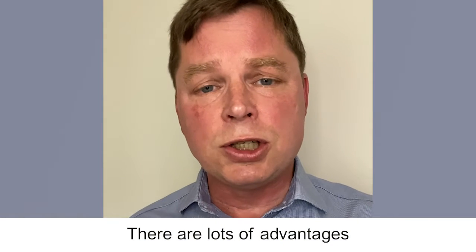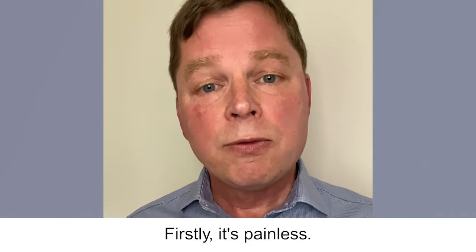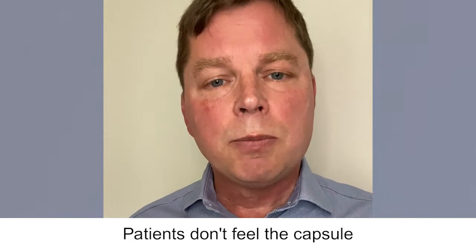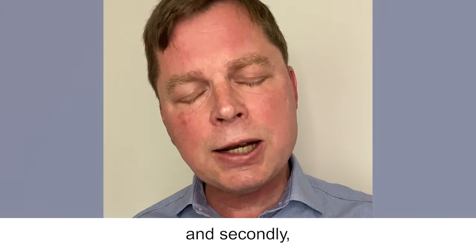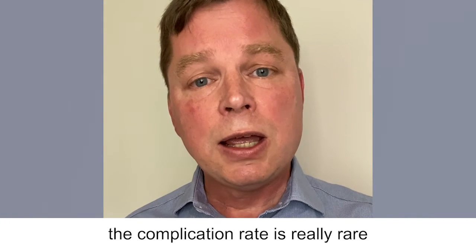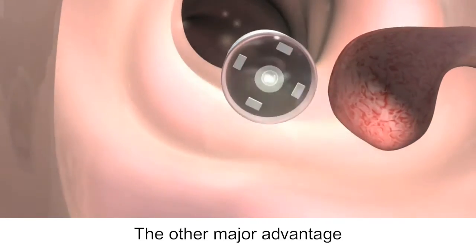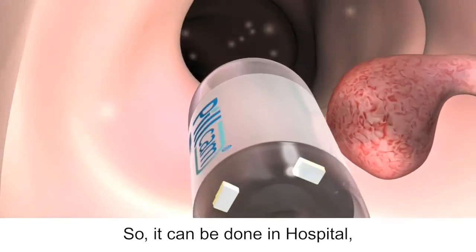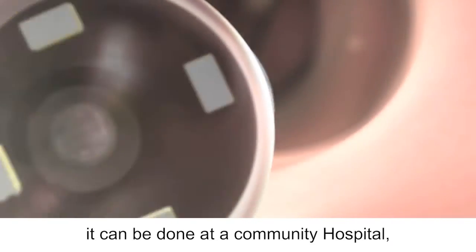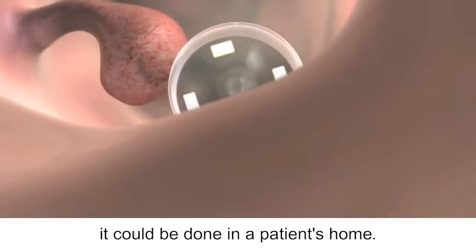There are lots of advantages of colon capsule endoscopy compared to colonoscopy. Firstly, it's painless — patients don't feel the capsule as it tumbles through the gut. Secondly, the complication rate is really rare and certainly much less than colonoscopy. The other major advantage is that the capsule test can be done anywhere: in hospital, at a community hospital, in local general practice, and eventually in a patient's home.